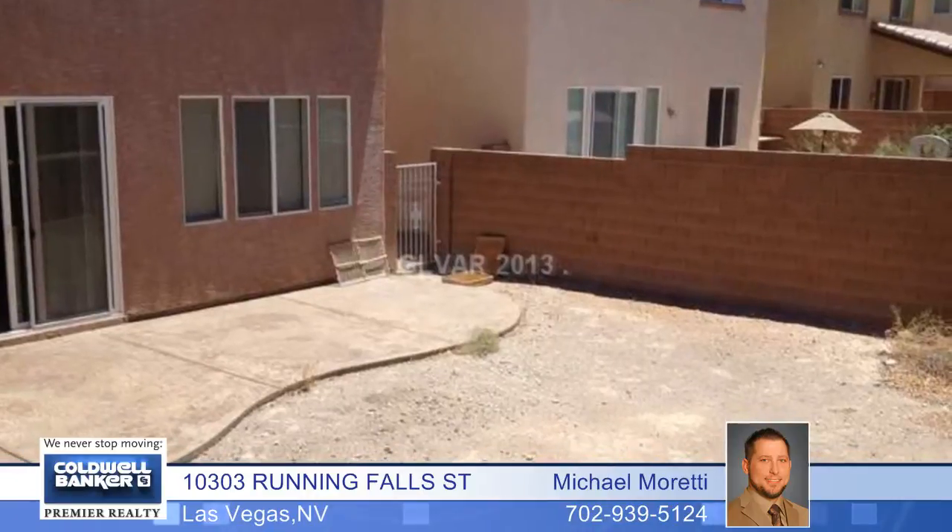The very large master bedroom has a huge bathroom and a walk-in closet. This home has it all. Come see it today.